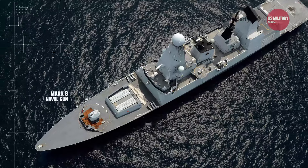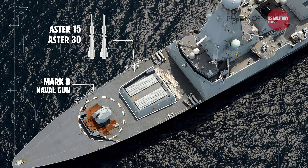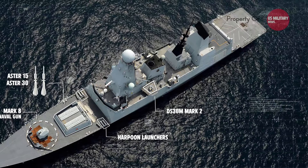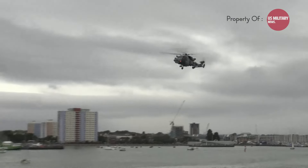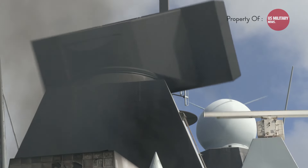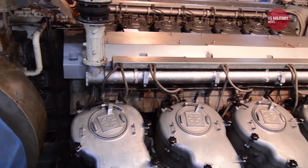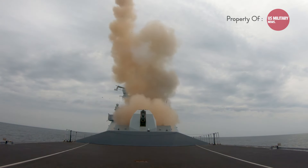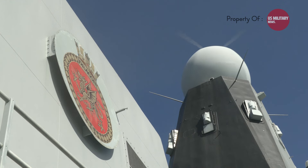The Type 45 is equipped with one BAE Systems 4.5-inch Mark 8 Mod 1 naval gun, Aster 15 and Aster 30 missiles as part of the PAAMS Sea Viper air defense system, Harpoon launchers, 30mm small-caliber guns, and two Phalanx CIWS. It also carries a Merlin helicopter for AEW and ASW operations, or two Westland Lynx helicopters. The class has undergone significant upgrades including the Power Improvement Project to enhance propulsion. These destroyers are designed to protect forces from aircraft attacks and defend against supersonic anti-ship missiles, with advanced sensors, electronic warfare suites, and the ability to launch multiple missiles simultaneously.